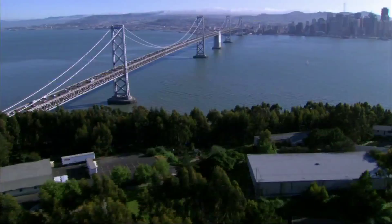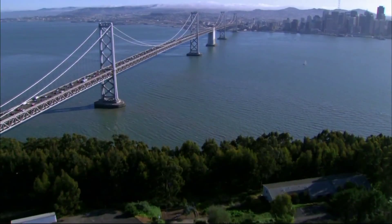And next, bright lights over the bay. NewsHour correspondent Spencer Michaels reports from San Francisco on a work of public art.